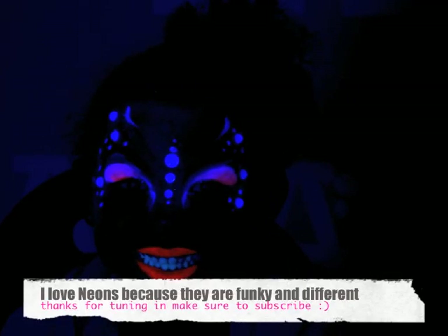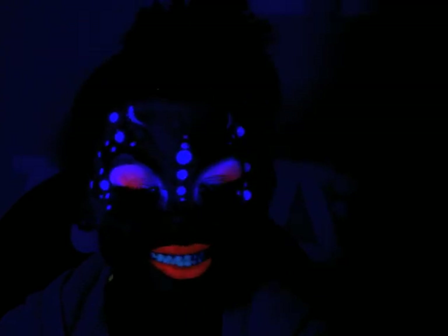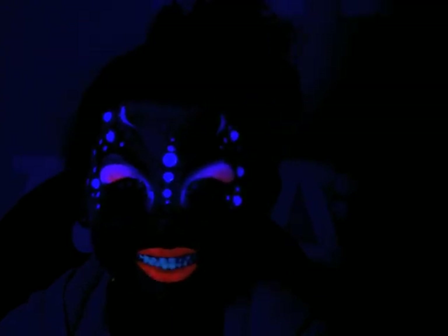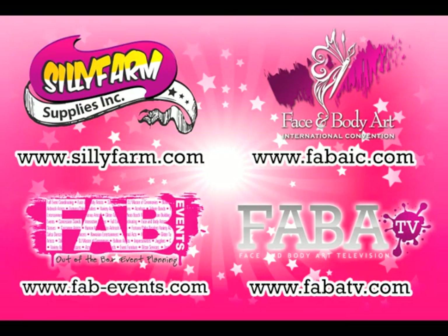Thank you Leah for being my model. Make sure if you have Halloween questions, just give us a call — that's what we're here for. Everyone at Silly Farm is trained to help you. Thank you and happy Halloween!